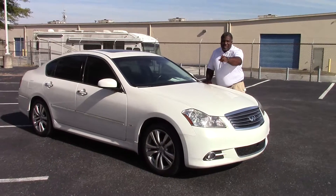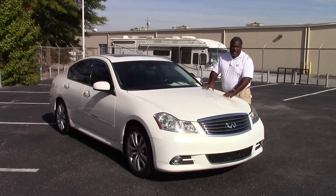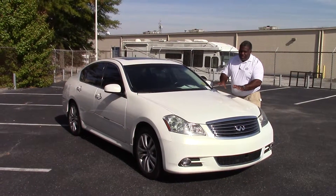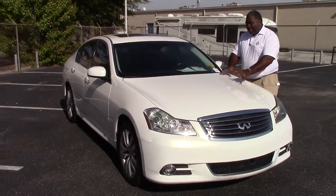Hey Mark, it's Greg Morgan here, right here at Marshall Minds Ford. Right here in front of me is the Infinity M35. Beautiful, beautiful moonlight white — I like this color.